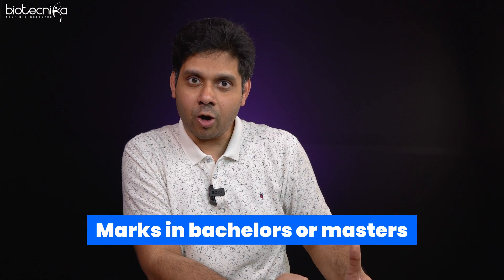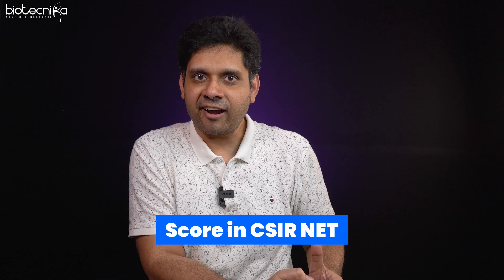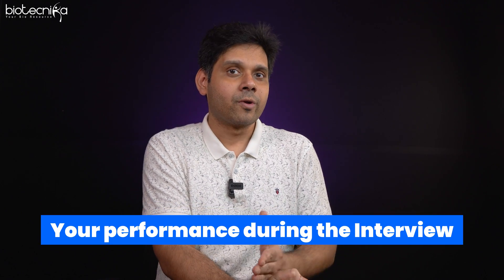When I asked Professor Dr. Dipankar Nandi about the selection process, he said that the PIs do not get to choose the candidate. There is an internal scoring system based on your marks in bachelor's and master's, your CSIR NET score, and your performance during the interview. A cumulative internal score creates a rank, and based on that rank, candidates get to choose which lab they want to work in. Higher-ranked candidates get first choice; lower-ranked candidates take what's available.